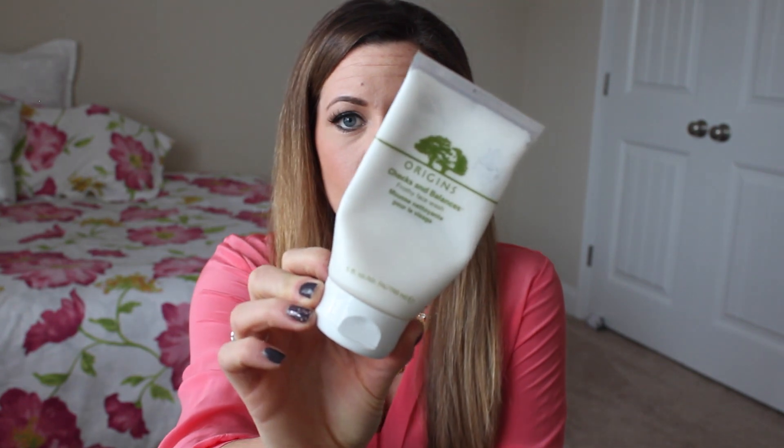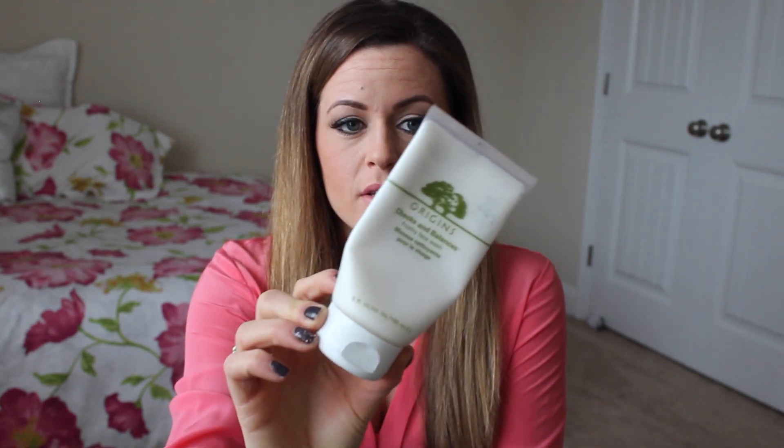The face wash I always use — this is probably my fourth bottle — is the Origins Checks and Balances. It's a frothy face wash and I find it's more moisturizing, especially with the Clarisonic, compared to a gel-based cleanser. I used to use the Clinique Bar Soap and it just stripped my face. You know that tight feeling after washing? This is not going to do that. It's more moisturizing and it takes all your makeup off.